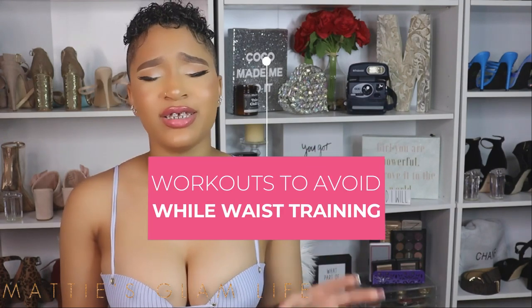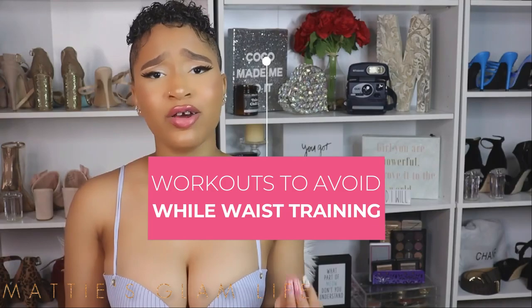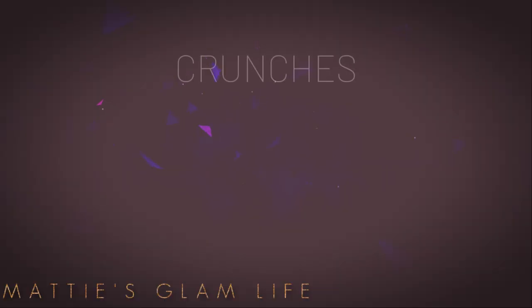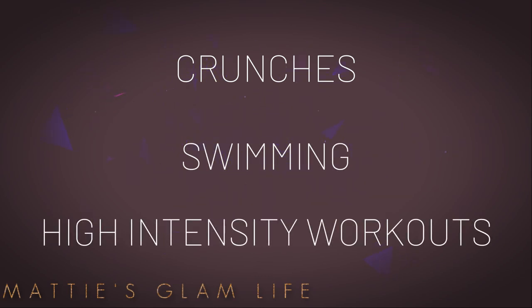While waist training can be used to enhance your workout, it should not be used in all cases of working out. If you are going to work out in your waist trainer, I recommend completely avoiding it during these particular workouts: number one, crunches; number two, swimming; and number three, high intensity interval workouts. Using a waist trainer during high intensity workouts can definitely restrict your breathing, which is a bad thing.